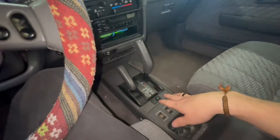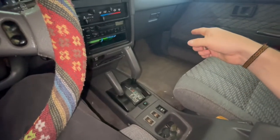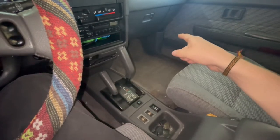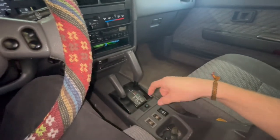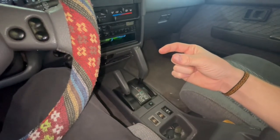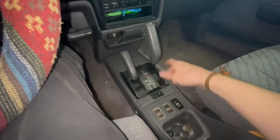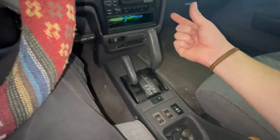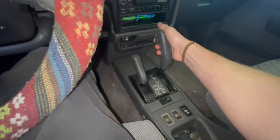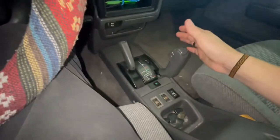Another way to test your solenoids, besides checking continuity and reading the ohms on the harness, is you can unplug the clip that powers the solenoids in the transmission. There's a clip that plugs into it. Unplug that — your check engine light will come on — and then all you gotta do is drive it in manual mode.